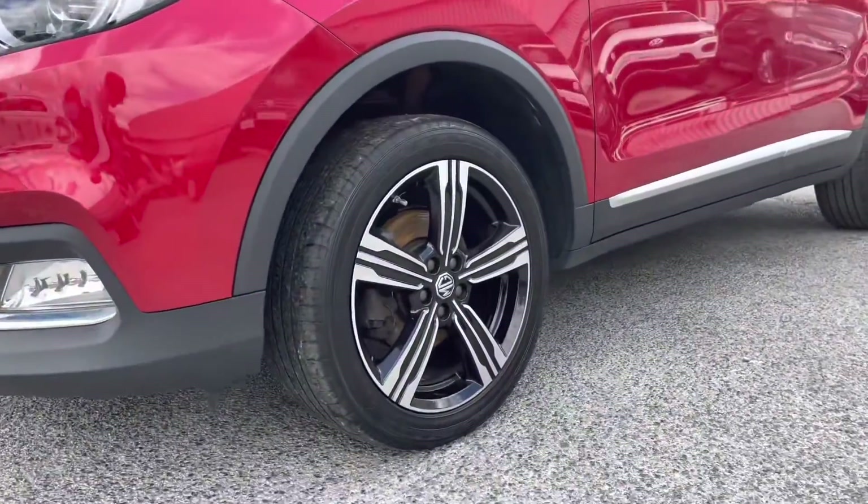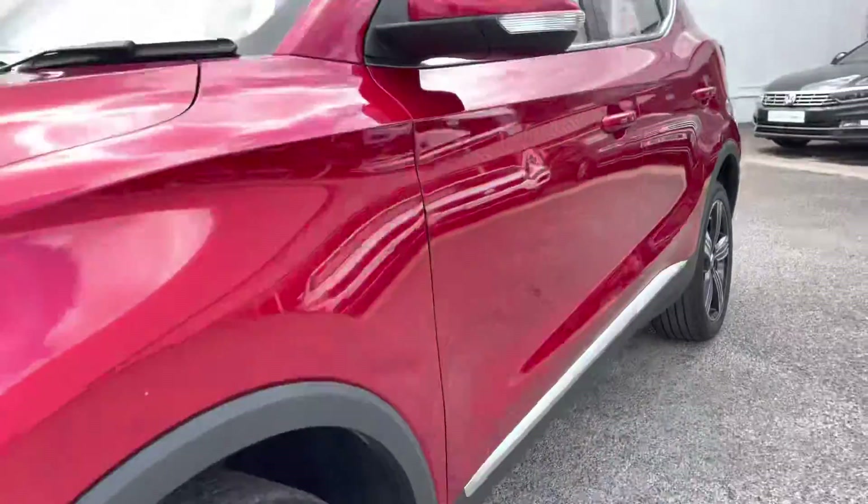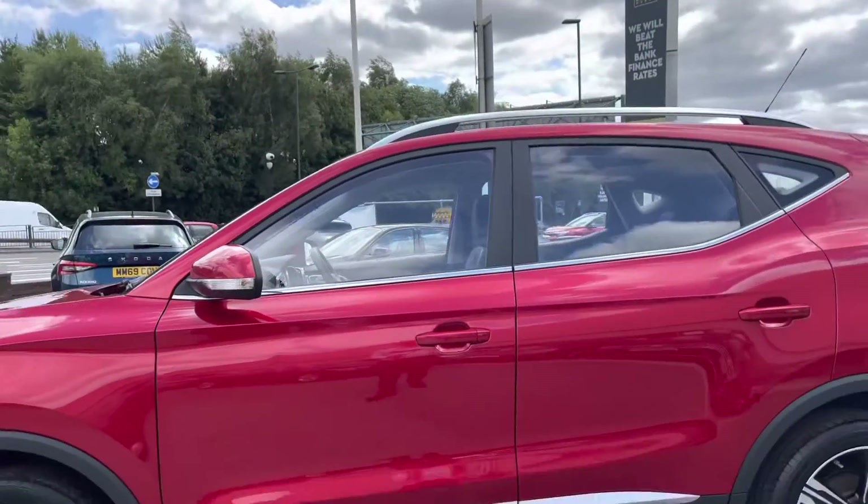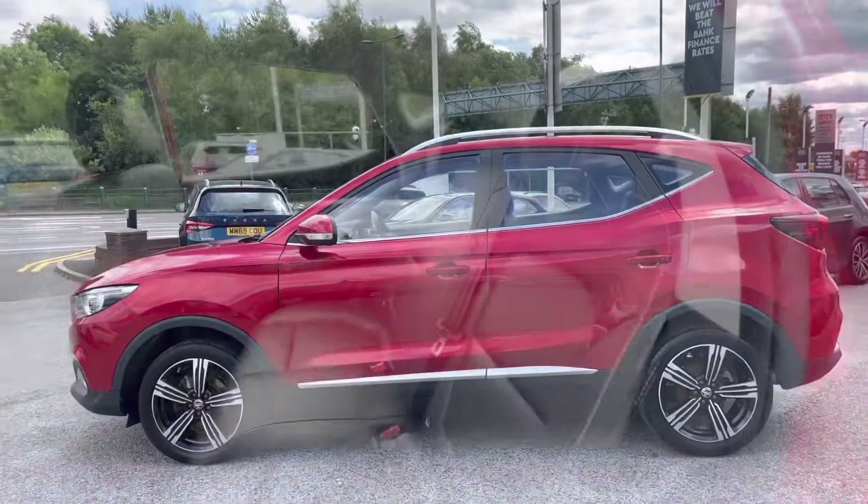The 17-inch diamond cut alloy wheels complement the exterior finish well, offering a really executive look to the car. The wing mirrors can be manually folded in to provide safety for the vehicle, ensuring we minimise the risk of damaging them in any way.